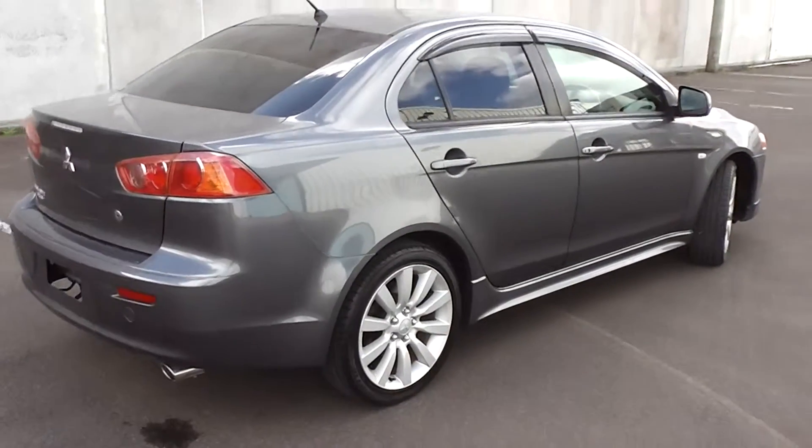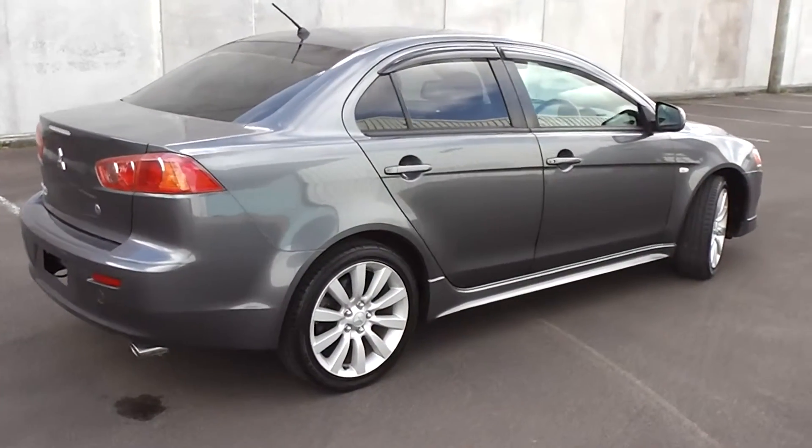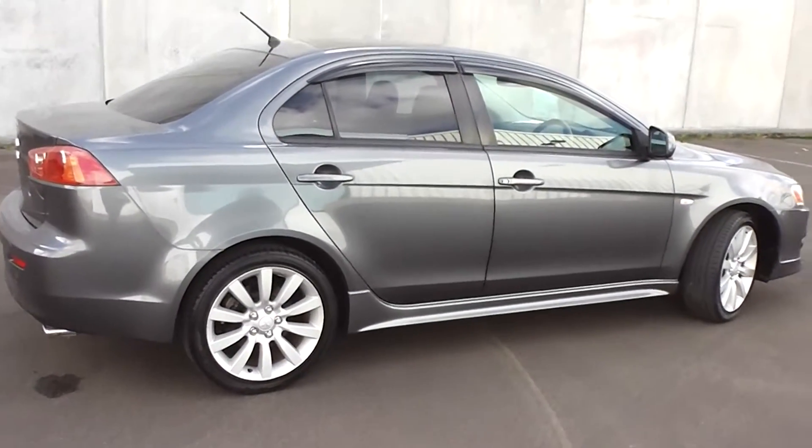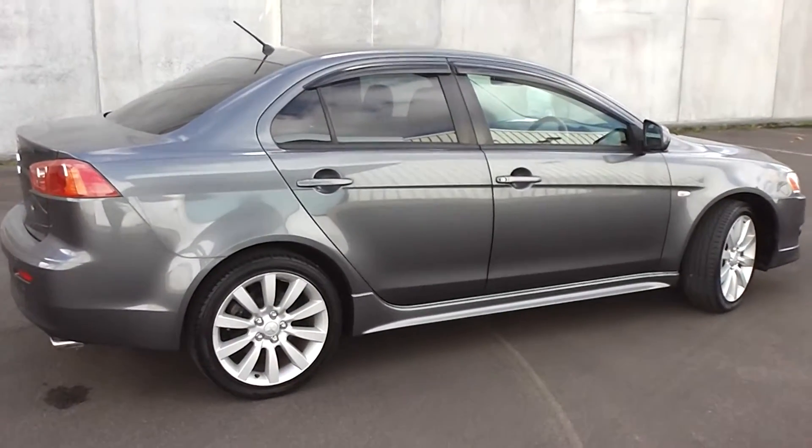So very smart — it's a 2008 Mitsubishi Galant Fortis Sport. Great thing about it: heaps of extras, and it's only done 27,000 original kilometres.